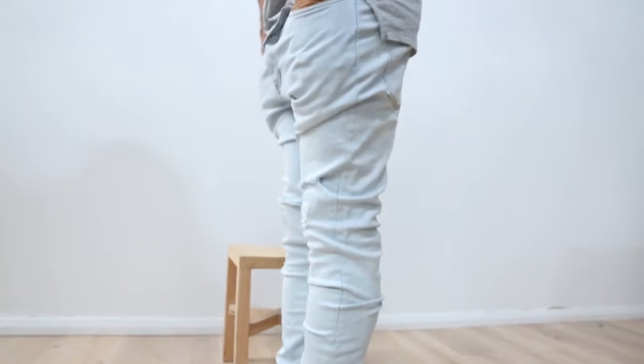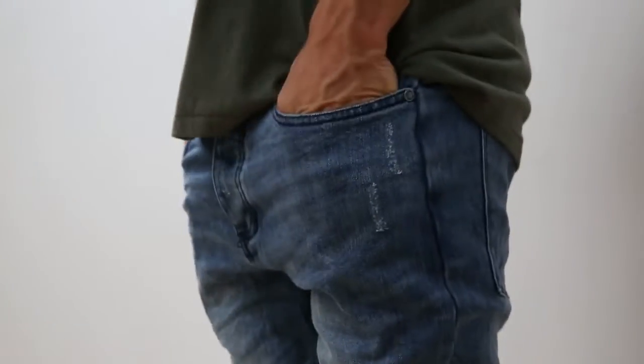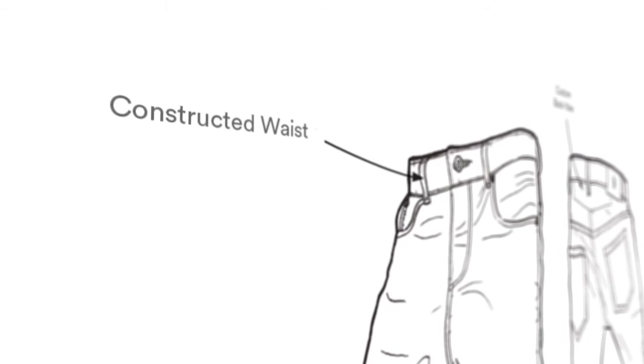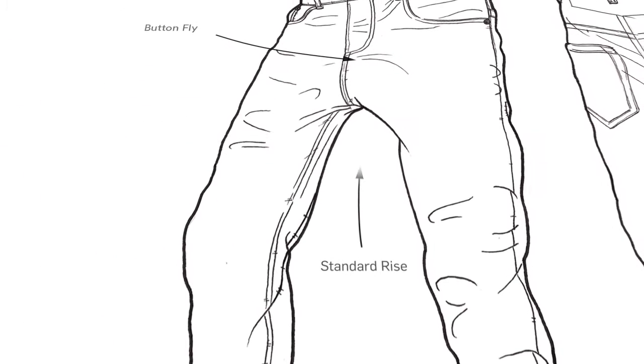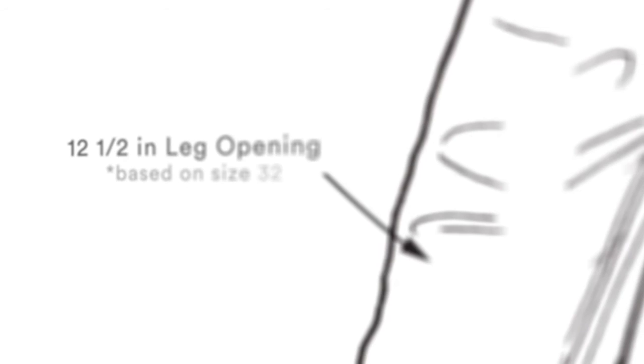The JoBlo is Zane Robe's take on a traditional five pocket denim jean with some signature details. It features Zane Robe's premium 12 ounce stretch denim with a custom back yoke, constructed waistband with belt loops and functional button fly, five pocket denim setup with a standard rise, and a 12 and a half inch leg opening based on a size 32.